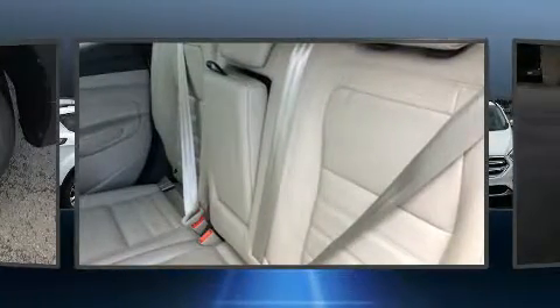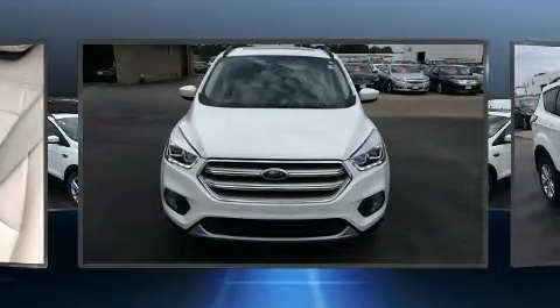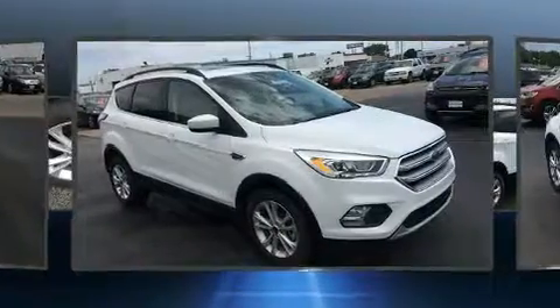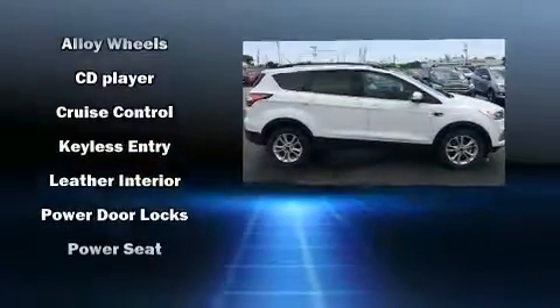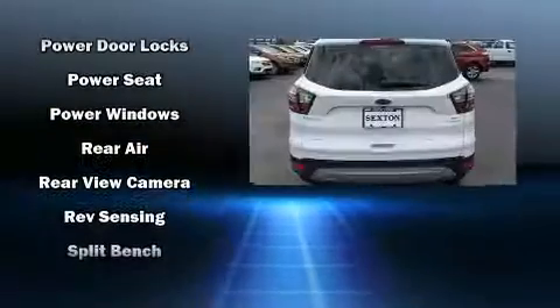Ford ensures the safety and security of its passengers with equipment such as dual front impact airbags, front and side impact airbags, traction control, brake assist, ignition disabling, an emergency communication system, and four-wheel disc brakes.